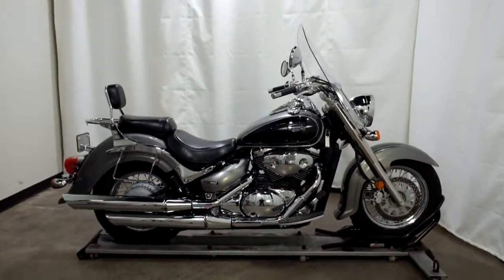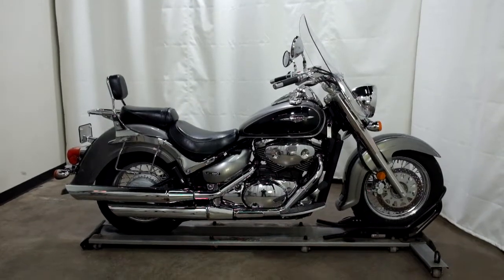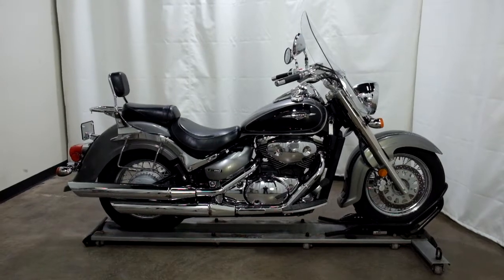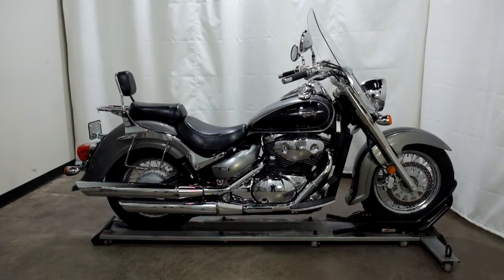This 2005 Suzuki C50 Boulevard is a pre-owned motorcycle, which means it'll be going through our 25-point inspection. Thank you for shopping SimplyRideUSA.com.